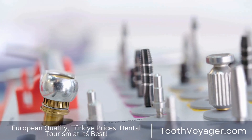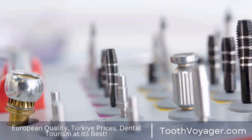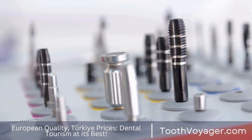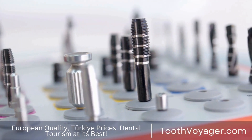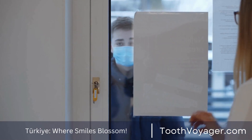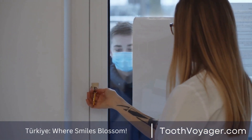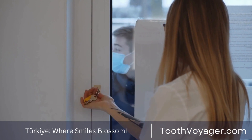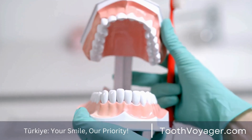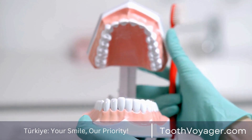Do not smoke or use tobacco products. Smoking and tobacco use could have a negative influence on your oral health and increase the likelihood of gum disease. If you smoke, quitting is vital to safeguard your gums as well as your general well-being. Speak to your healthcare professional or dentist for support and information to help you stop smoking.